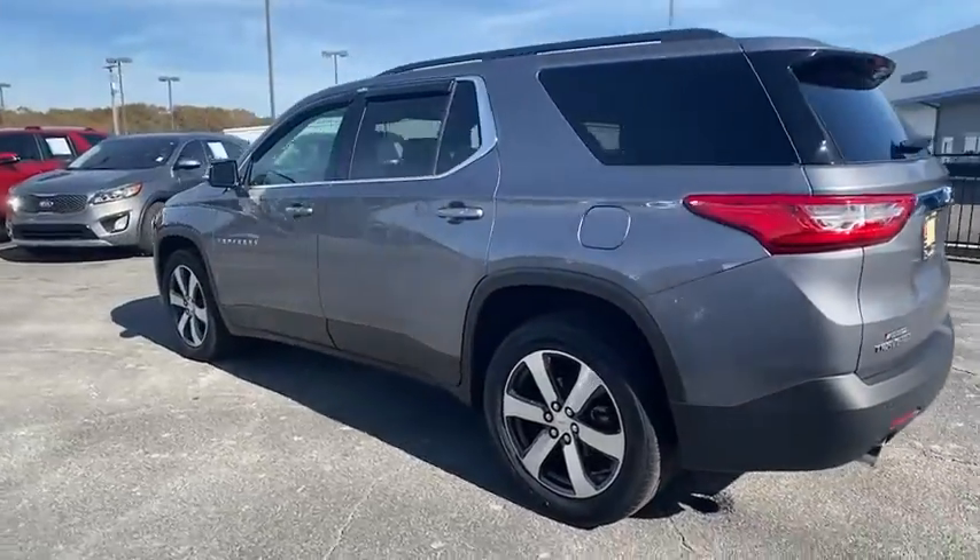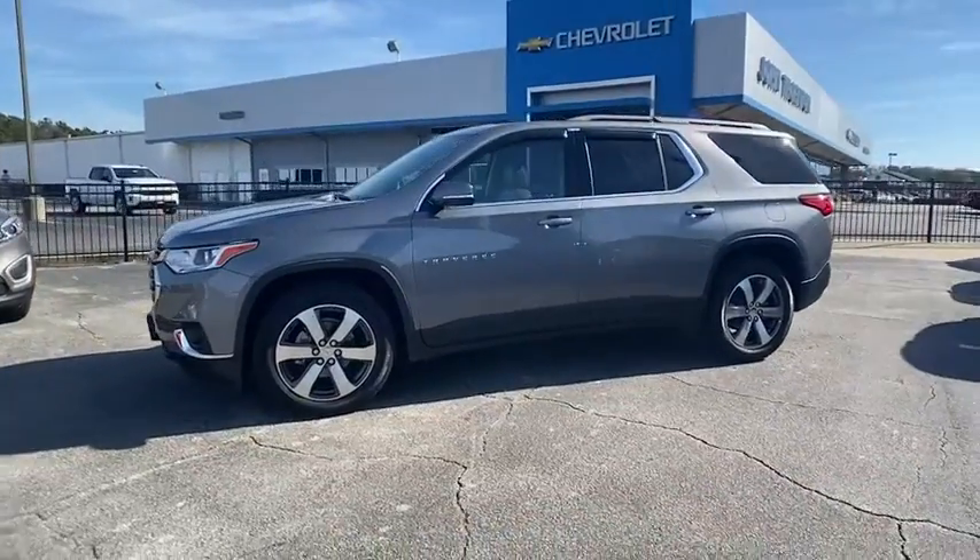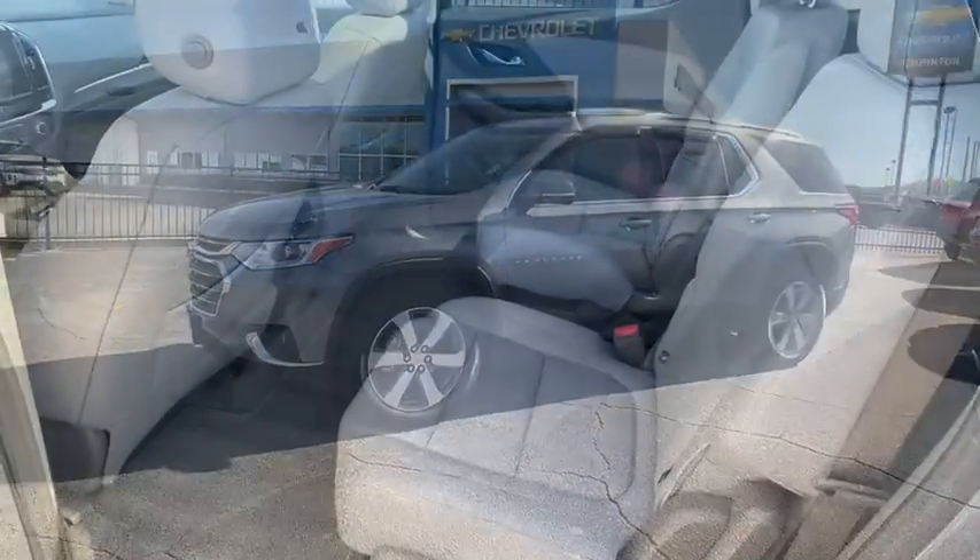Power liftgate, power passenger seat, traction control, dual airbags, alloy wheels, power steering, four-wheel disc brakes, and universal garage door opener.